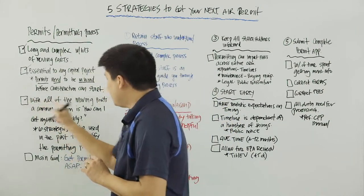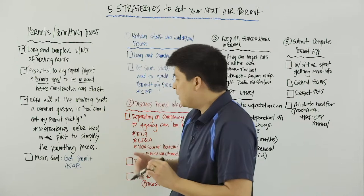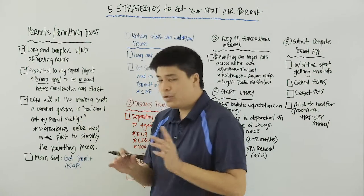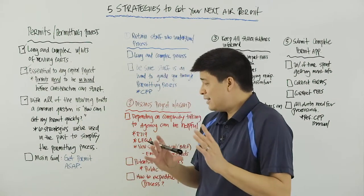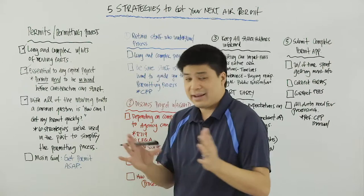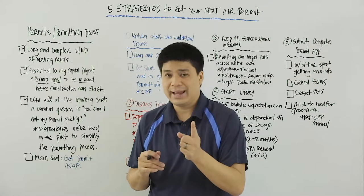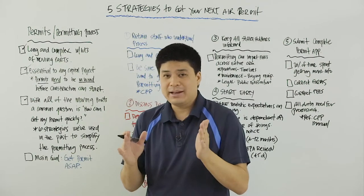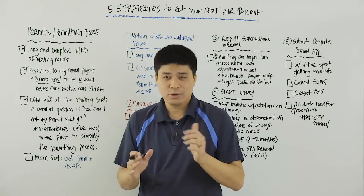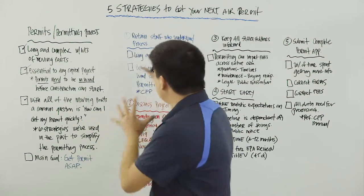With all of the moving parts associated with a permit application and the permitting process, one common question we get asked all the time here at Envera Consulting is: how can I get my permit quickly? There are a few ways to get your permit quickly, and we'll be talking about five of them here. There is one way to ensure you get your permit quickly without any roadblocks and with very little complications — we'll talk about that. But know there are things you can do, and we're going to talk about five of them here.